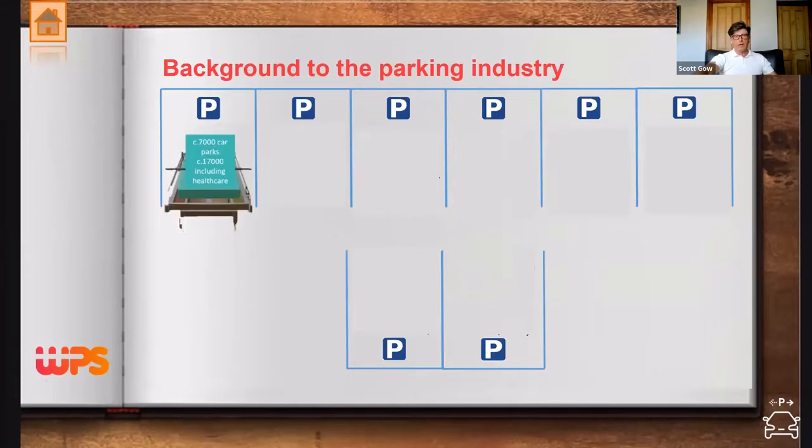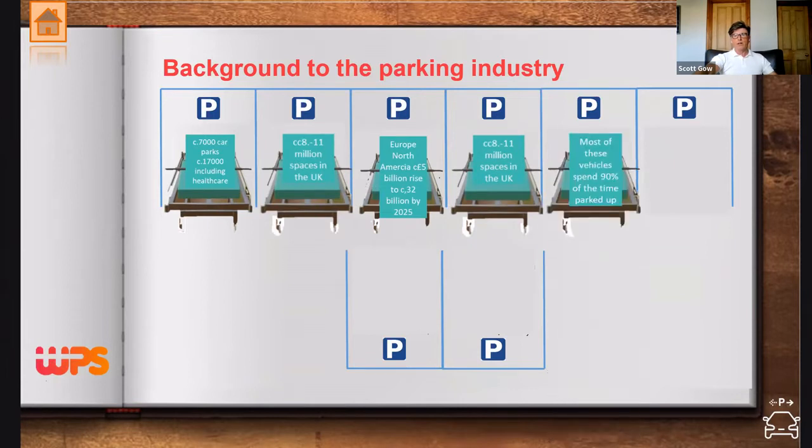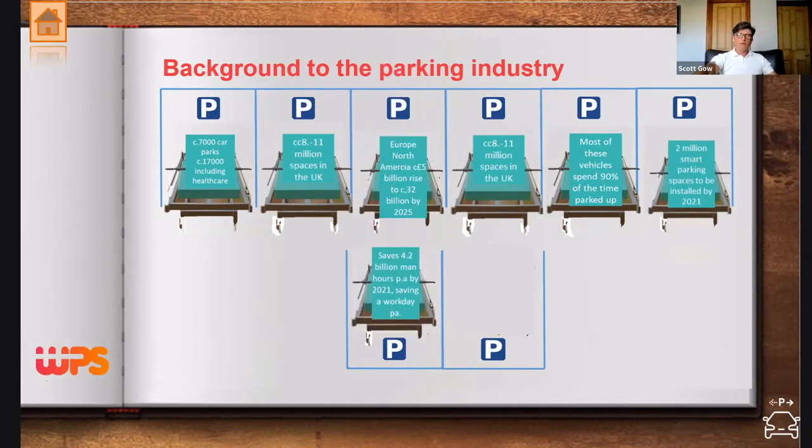Just some background on the size of the parking industry: in the UK, taking healthcare into account, there are over 17,000 car parks, equating to around 8 to 11 million parking spaces. Worldwide, the market equates to around 32 billion pounds by 2025. In the UK, there are around 39 million vehicles, and up to 90% of the time those vehicles are parked up. Smart parking technology offers real advantages, but the challenge is cost.